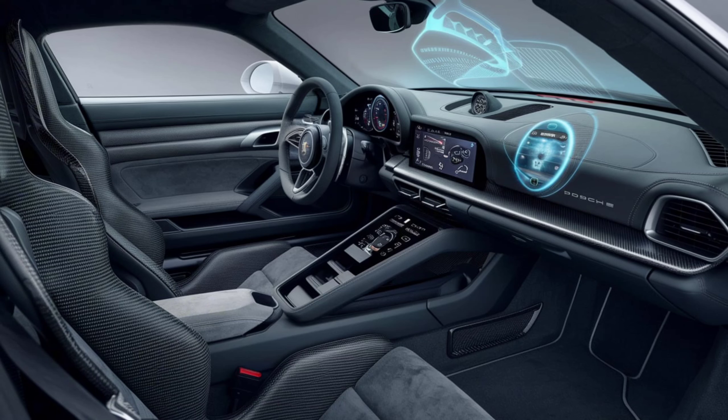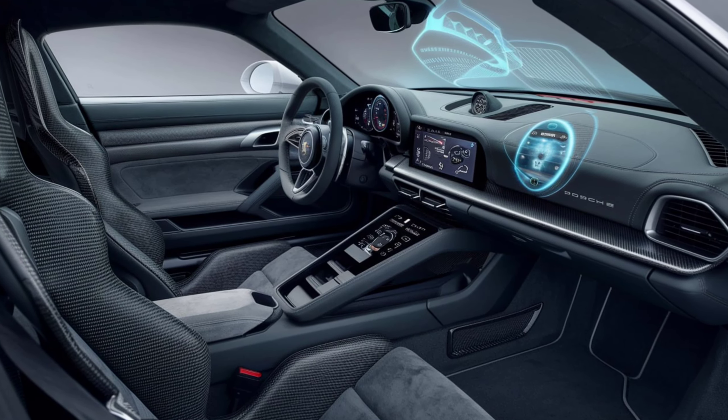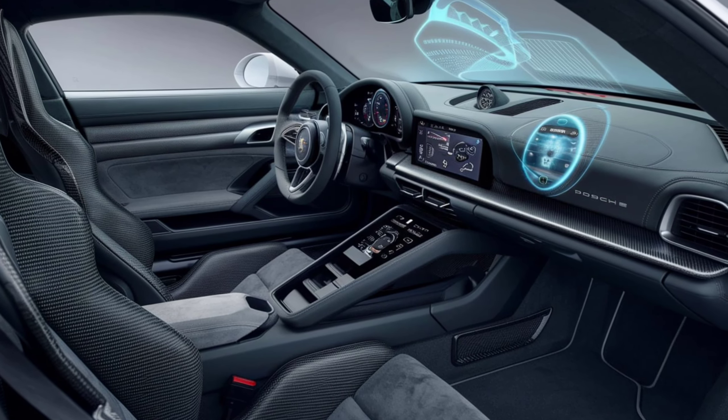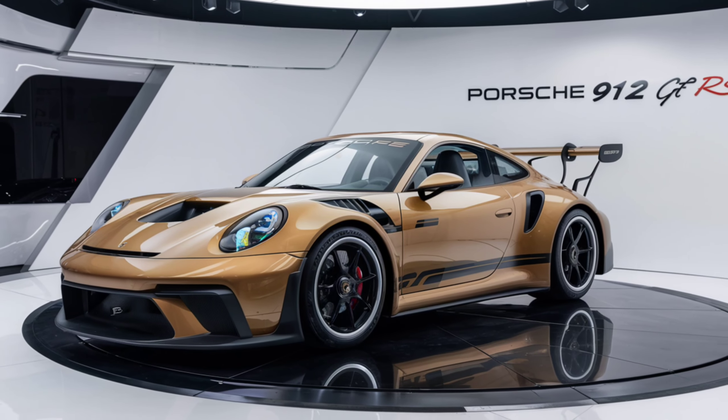The digital instrument cluster is customizable, providing all the crucial information at a glance. The infotainment system is equipped with Porsche Communication Management, featuring a high-resolution touchscreen, navigation, and smartphone connectivity. But remember, this is a driver's car, so the focus remains on performance.